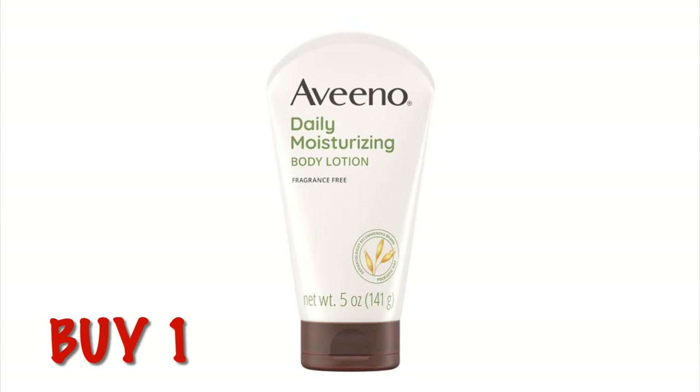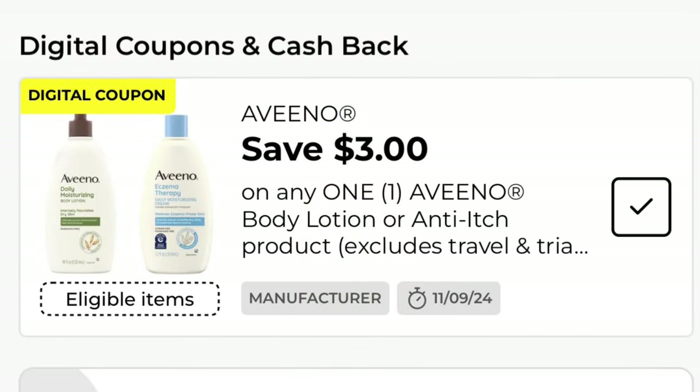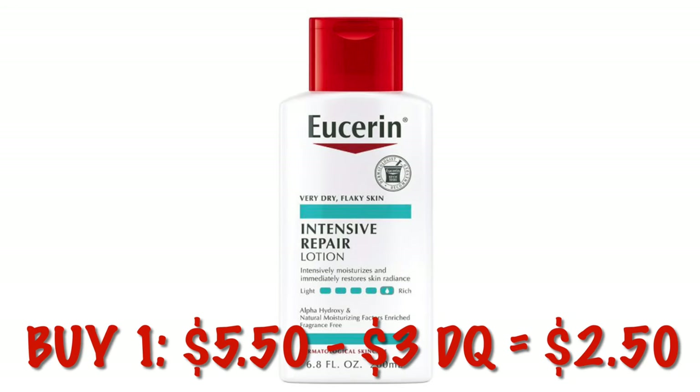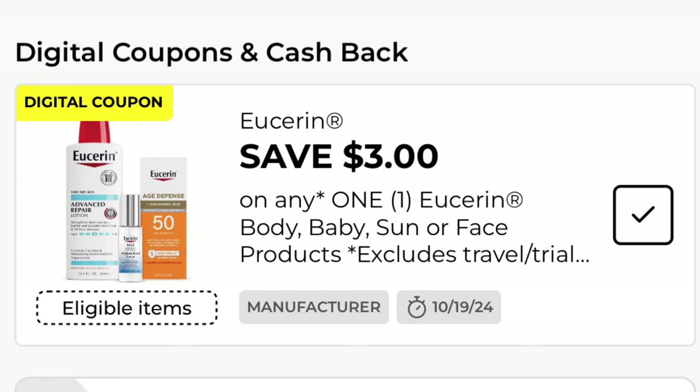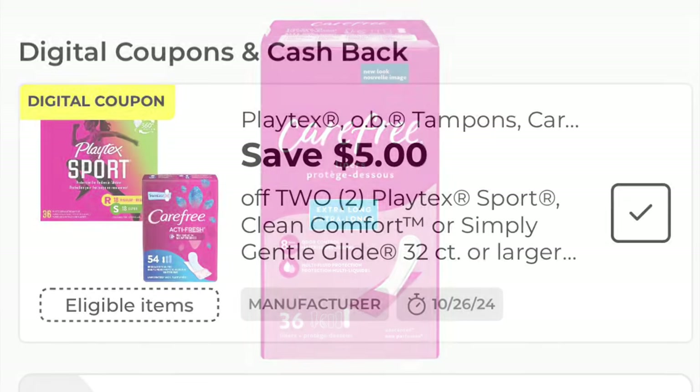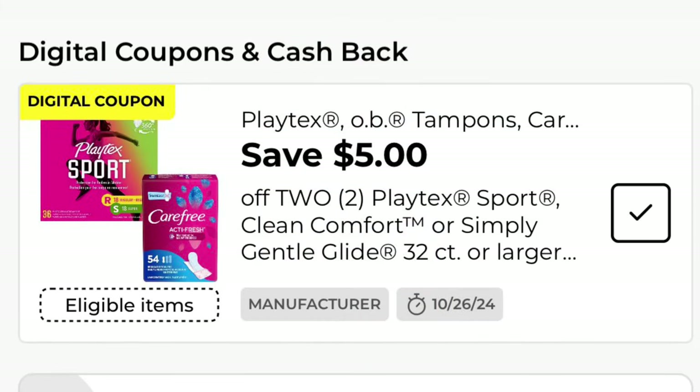We're going to grab one Aveeno moisturizer at $5.50. We've got a $3 digital, dropping that down to $2.50. Next, we're going to grab a Eucerin Intensive Repair Lotion — these are $5.50, we have a $3 digital, making it $2.50. Next, we're going to grab two of the Carefree Panty Liners. These are on sale for $3.25 each, so they'll be $6.50. We have a $5 digital, dropping it down to just $1.50 for two.